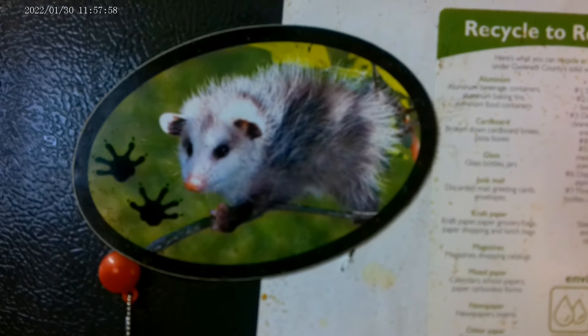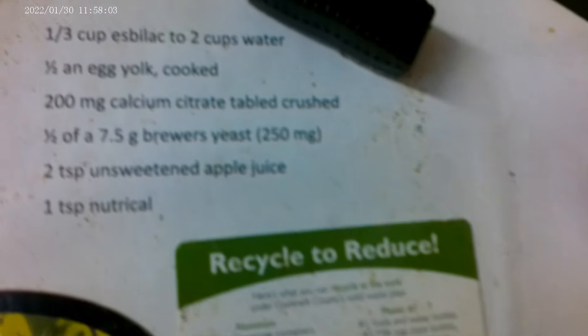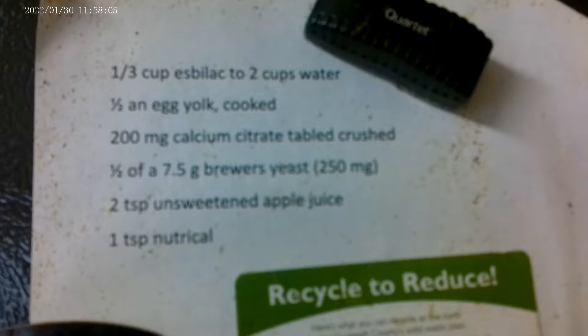Charlie, why does your wife have this on the refrigerator? That's for feeding baby possums that we find — when the parents are found dead on the road. What does your wife do with those? She feeds them out, gets them up to a certain size, and lets them go.